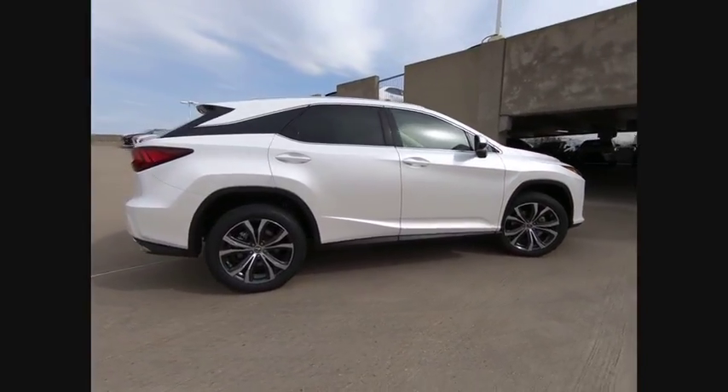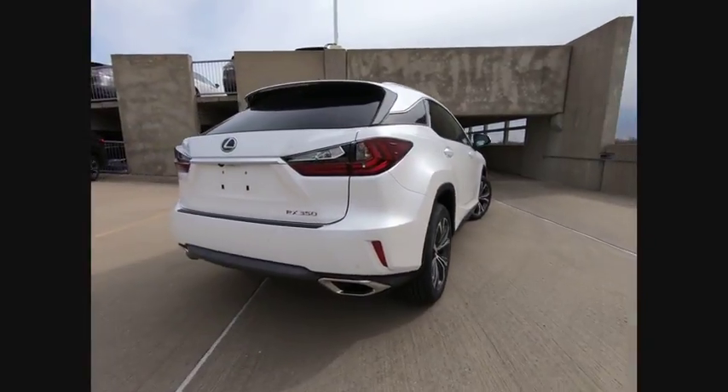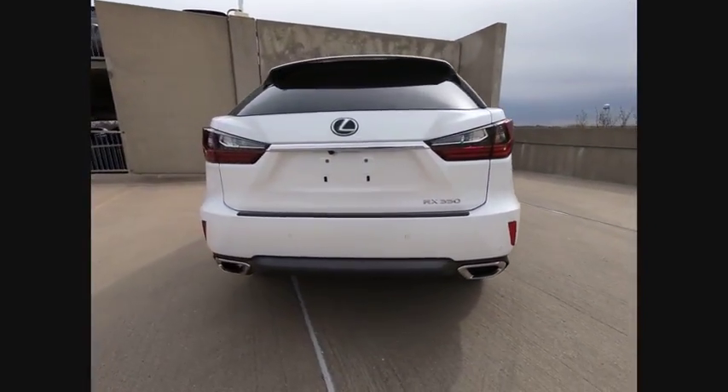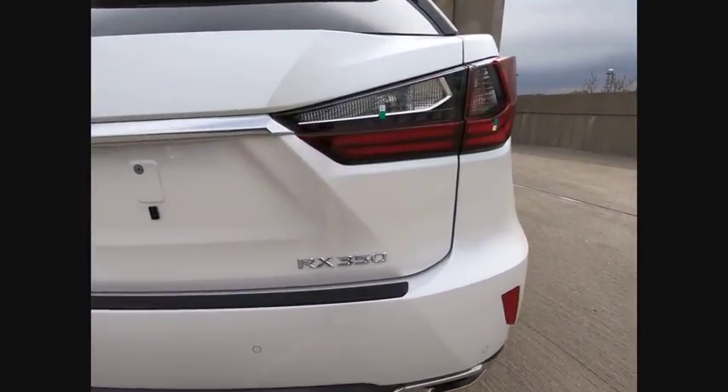Paired with a spacious cargo area and a powerful V6 engine, the RX350 continues to offer the best combination of powerful performance and interior luxury in its class. Here are some of this vehicle's great options.